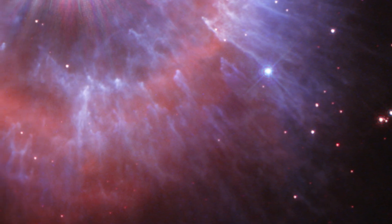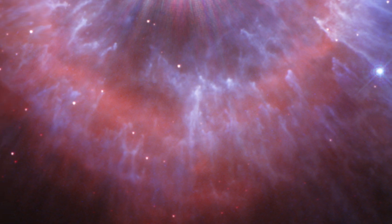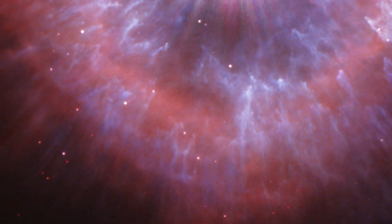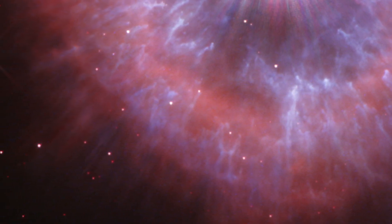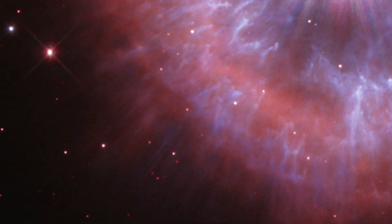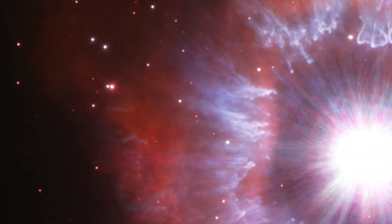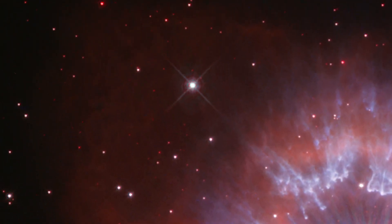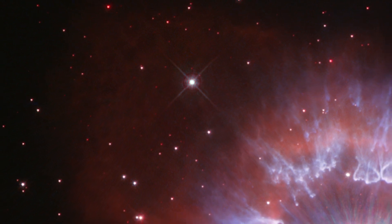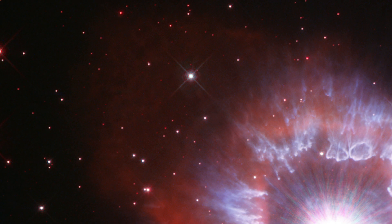Searing radiation from the star is lighting up the nebula, as seen by Hubble in both visible light and in the ultraviolet light that can only be seen from space. Red colors indicate glowing hydrogen gas laced with nitrogen gas. At the upper left in the image, the diffuse red glow shows a region where the stellar wind has broken through a tenuous region of material and swept it into space.